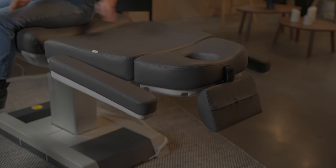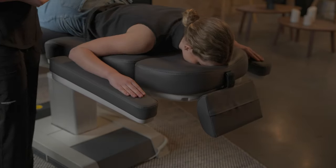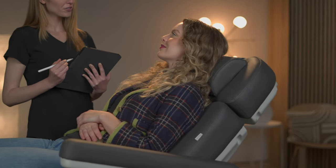The wide, extendable headrest includes a face cutout and an adjustable pillow, while the high-quality vegan leather upholstery gives the chair a luxurious look and feel.